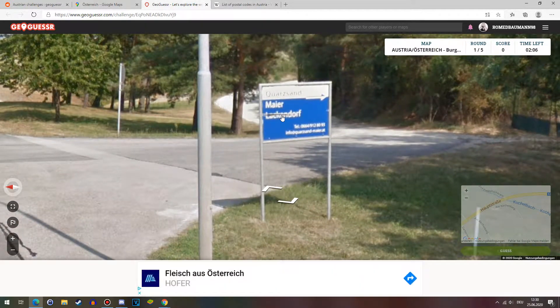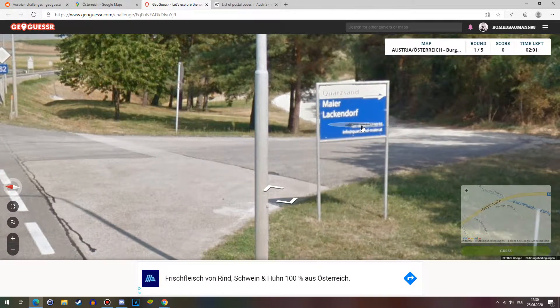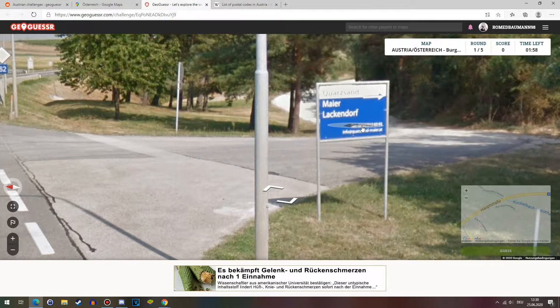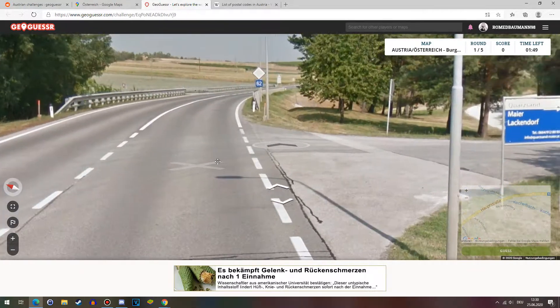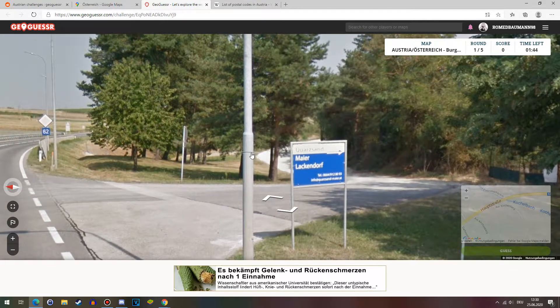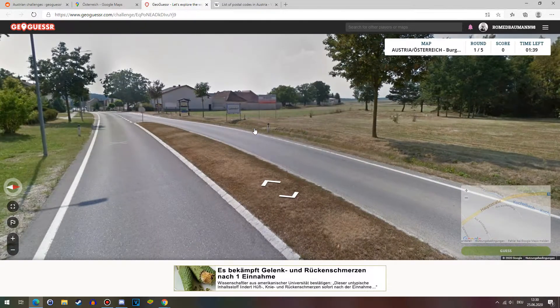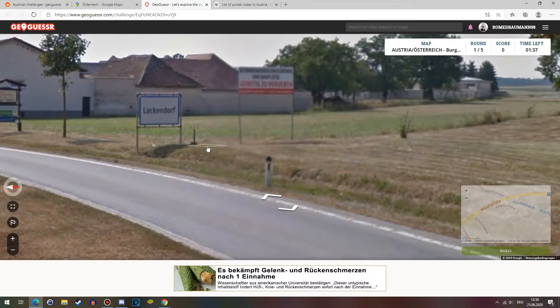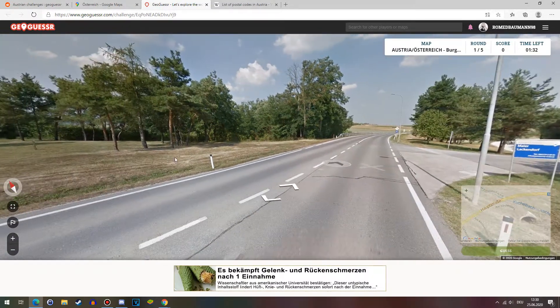Another important thing to talk about: you see a lot of phone numbers in Austria, but you can't really tell where you are from them. Landlines in Austria do have area codes, but no one uses them anymore. Even if they do, you don't really find them much on signs. It's mostly big corporations that use those. Any small company will mostly use mobile phones.